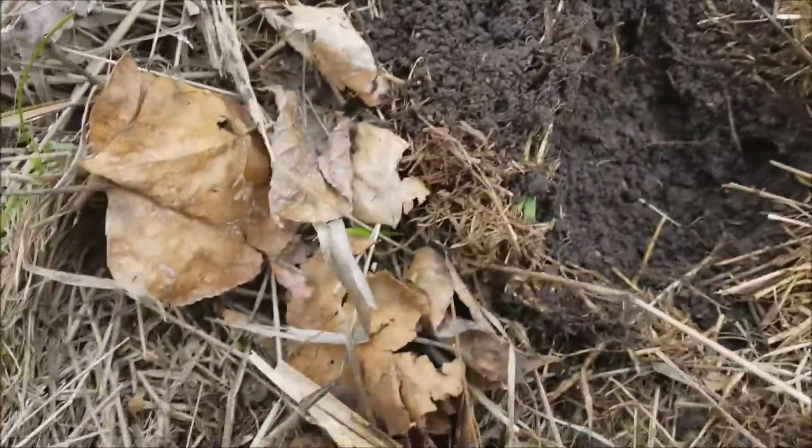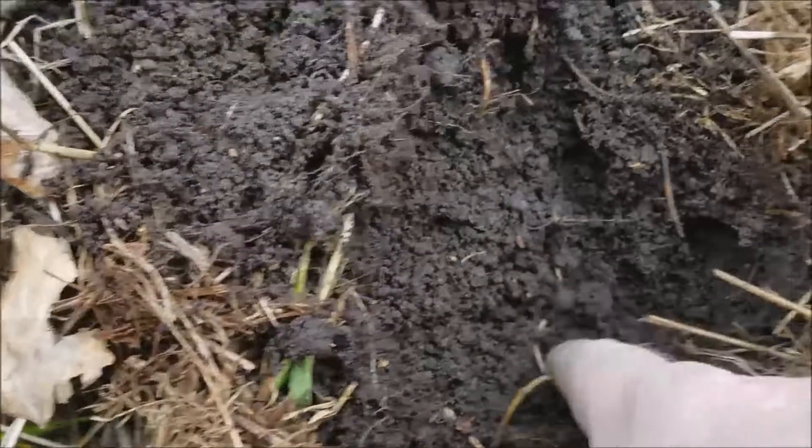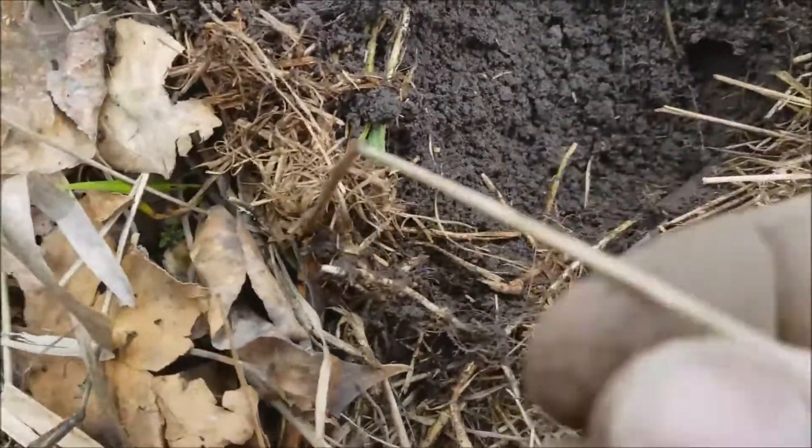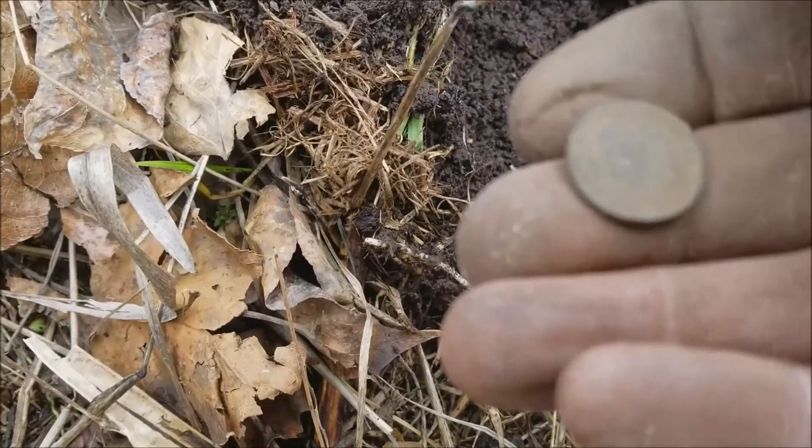Yeah, that's an Indian. Let me wipe it off here a little bit. The thing was only literally an inch and a half down. Boy, this one is probably the worst condition one I've found so far.